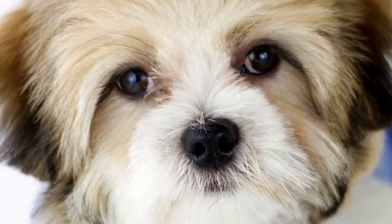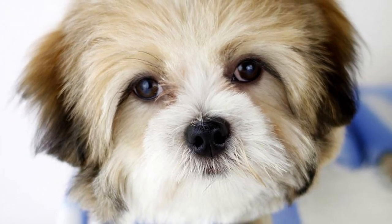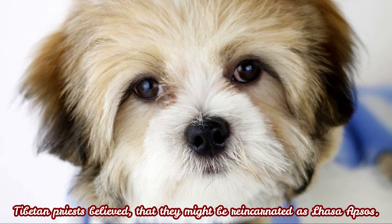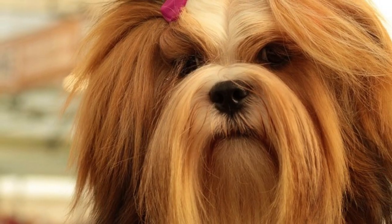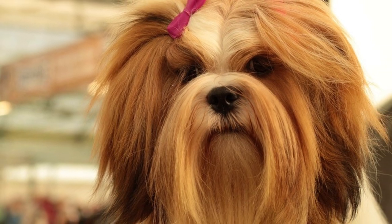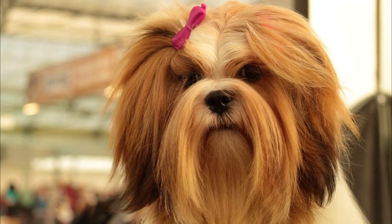The Lhasa Apso was highly valued by Tibetan monks, who believed that Tibetan priests would be reincarnated as Lhasa Apsos if they did not reach Nirvana. The Apso was also used as a gift for important visitors and guests, and they were considered good luck charms. In fact, the Lhasa Apso in Tibet were never sold — the only way a person could get one was as a gift.